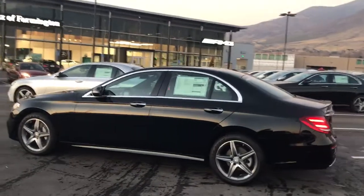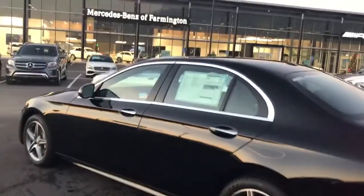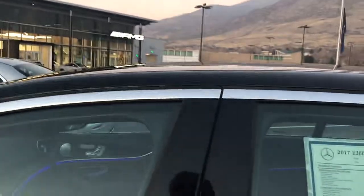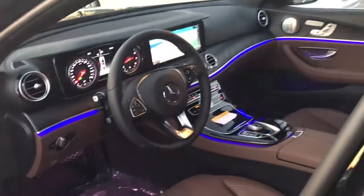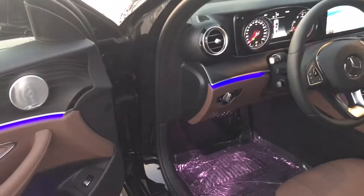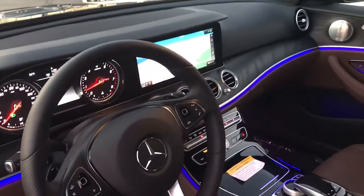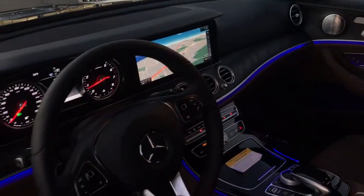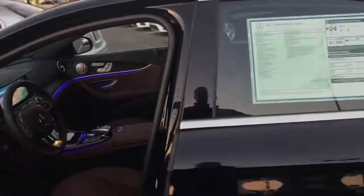This one of course is black. We also did the AMG styling package, which is going to give you the AMG wheels. This one has the nut brown interior, which I think looks really sharp with the black. It also has the Burmester sound system and the beautiful display on the inside with the open pore ash wood.